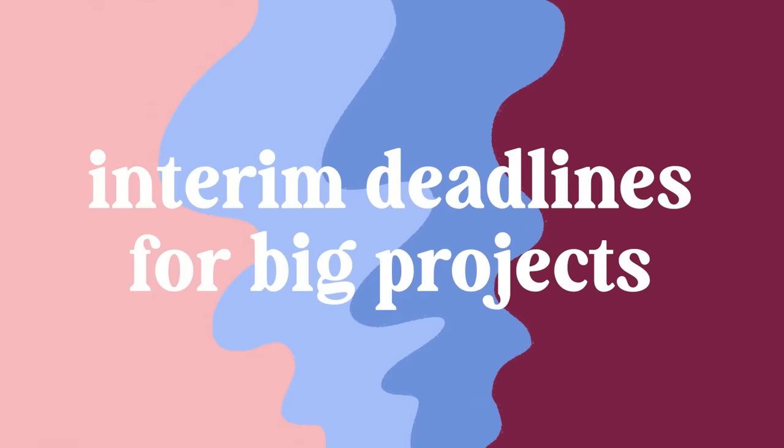Another thing I want to add is that you want to make sure to set interim deadlines for any long-term projects. This will prevent you from putting off big projects until the night before they're due just because they're technically not urgent until then. For example, if I have a big paper to write and four weeks to do it: by the end of week one I might want to be done with my outline and research, by week two the first half, week three the second half. This will help every chunk show up as urgent in your priority matrix so you can get things done well ahead of the due date with good quality work.